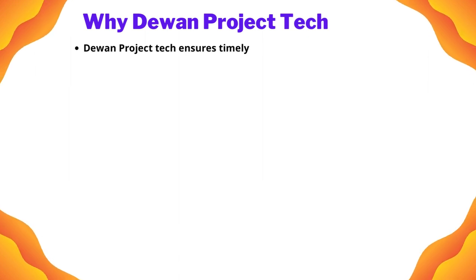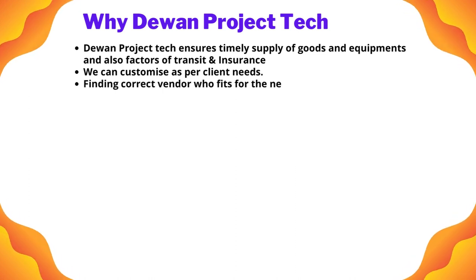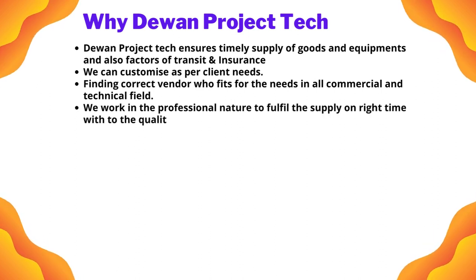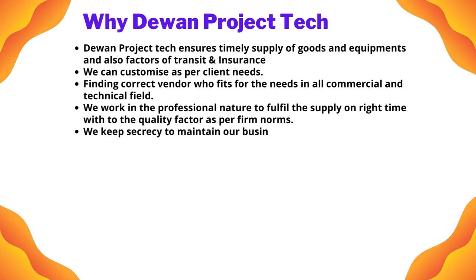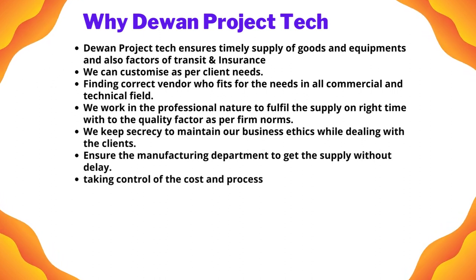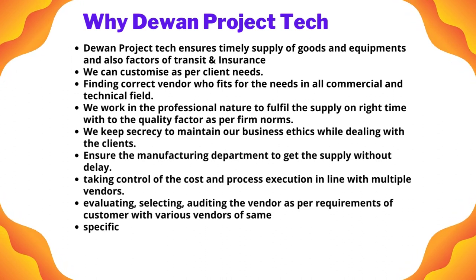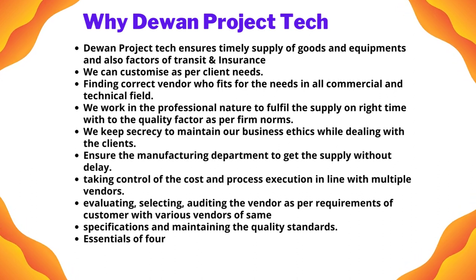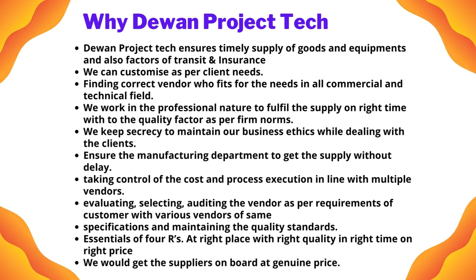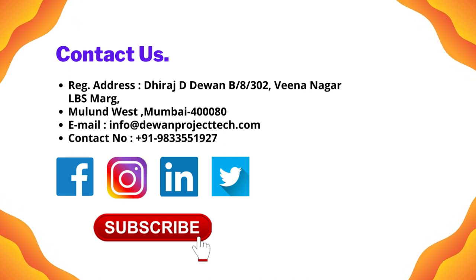Devan Project Tech ensures timely supply of goods and equipment, and handles factors of transit and insurance. We find the correct vendor fit for needs in all commercial and technical fields, working professionally to fulfill supply on time with quality as per firm norms. We maintain secrecy to uphold business ethics, ensure the manufacturing department receives supply without delay, and take control of cost and process execution. We evaluate, select, and audit vendors as per customer requirements, maintaining quality standards at genuine prices. Contact us at the address given below and reach us on our website and social media. Subscribe to our channel and share on social networks.